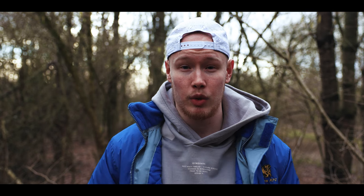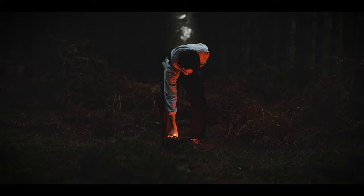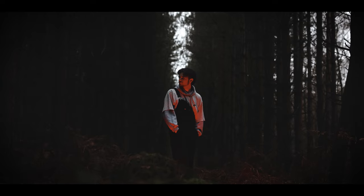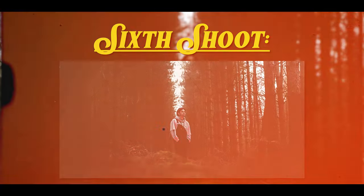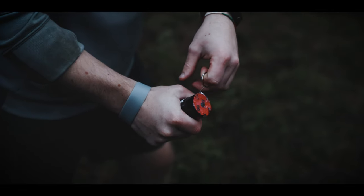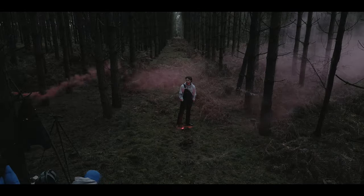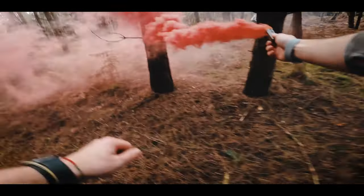Next we went back to the perfectly symmetrical row of trees and put the red LED lights on the floor below Joel. It was a different style I'd never really tried — with them shining up it creates quite a creepy look. When editing I toned down all the reds but it was just enough to add a little extra. To get the photo I originally wanted, we then grabbed the red smoke grenade and held it low so the light could come through it, creating a creepy Star Wars-like look.